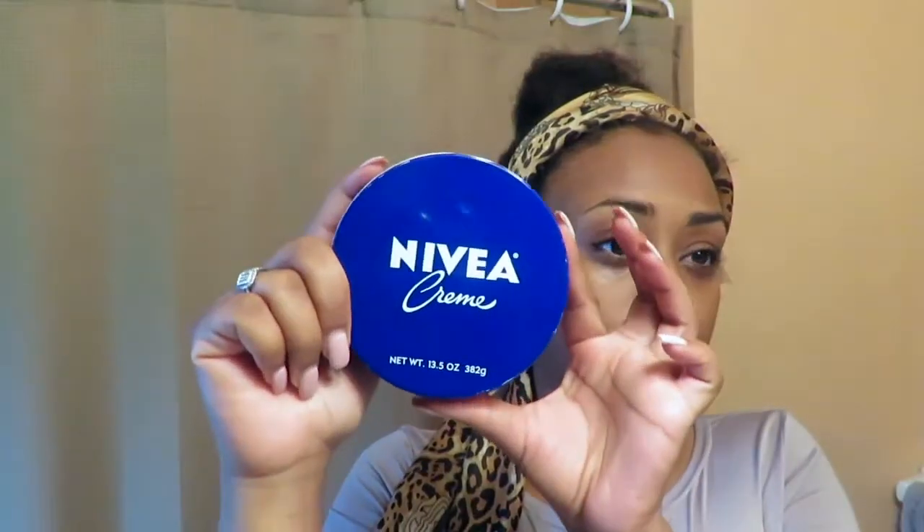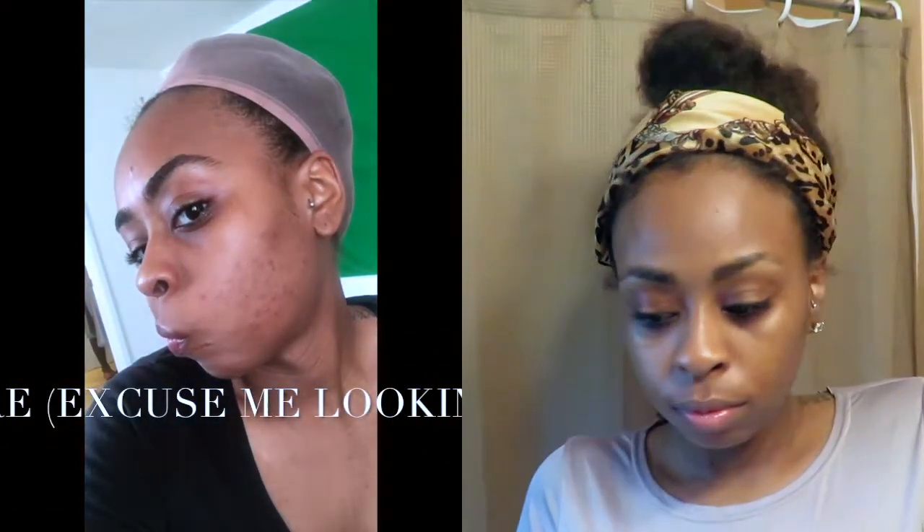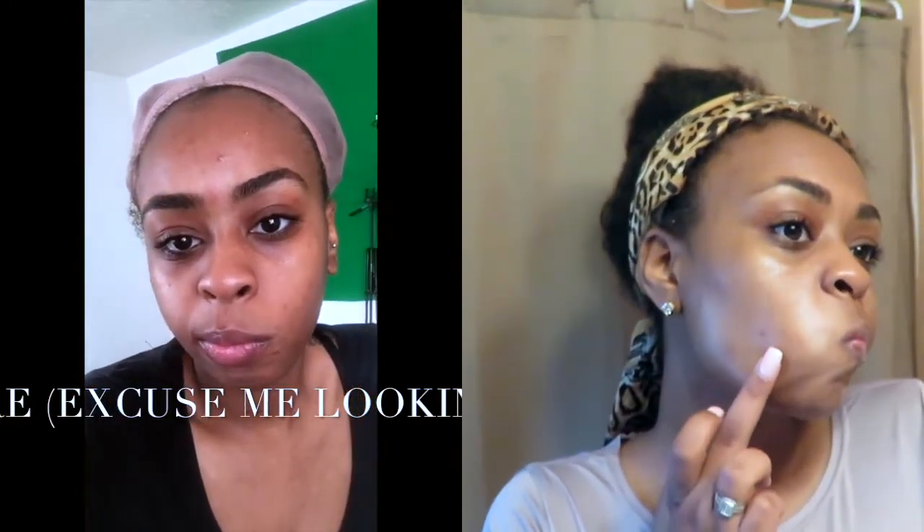I take my aloe vera and rub that all over, and then I follow up with Nivea cream as my moisturizer. The Nivea really helps to lock in everything I've just done. This is how my face was when I had my really bad breakout, and it has been recovering so well — I'm so happy.